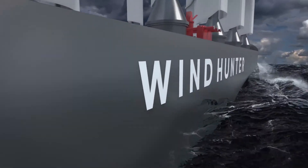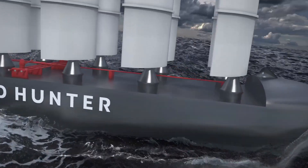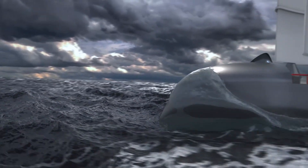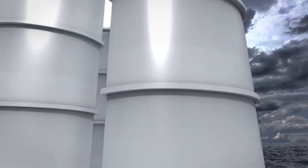The Windhunter project is a zero-emissions project which aims to leverage the sail technology nurtured in Wind Challenger, utilizing offshore wind energy to generate hydrogen — a clean energy — and supply it for consumption on land.